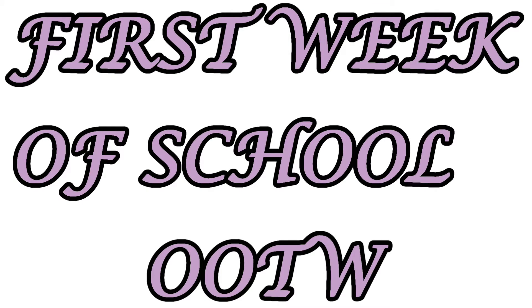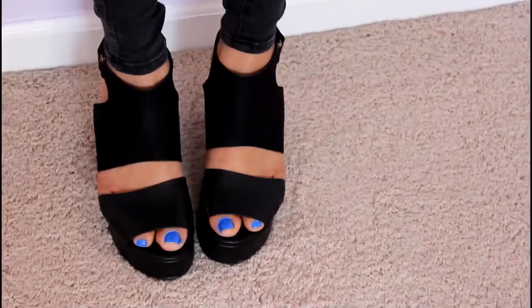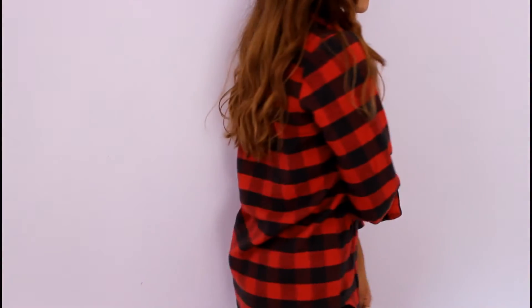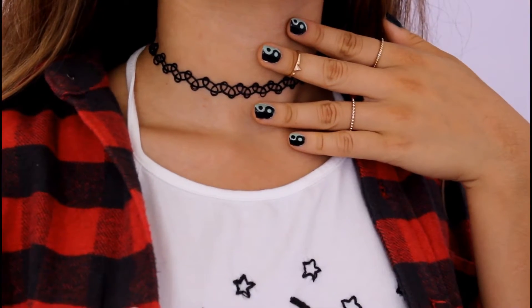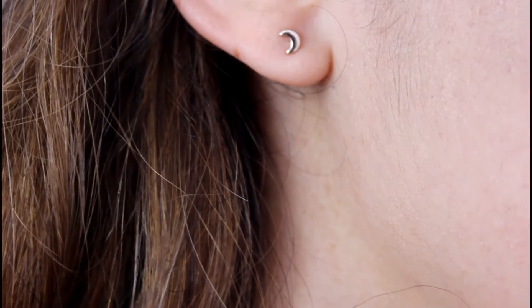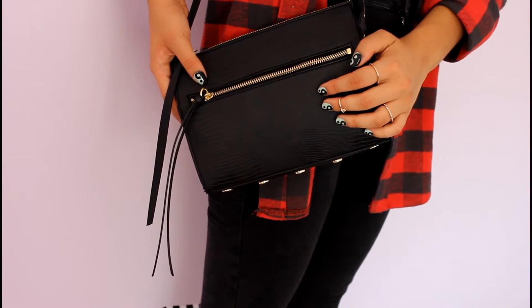Hey guys, so junior year just started for me and I decided to film an OOTW. The first week wasn't a full week so I added two more outfits from the second week. Outfit one: I'm wearing my H&M wedges — you might recognize them from my last video — Topshop jeans, my Brandy halter, and I paired that with my Brandy flannel to make the outfit more dress appropriate. I really liked it, it was really comfy. My choker is from Brandy Melville, the rest of my jewelry is H&M, and my purse is also H&M. I wore it the whole week.